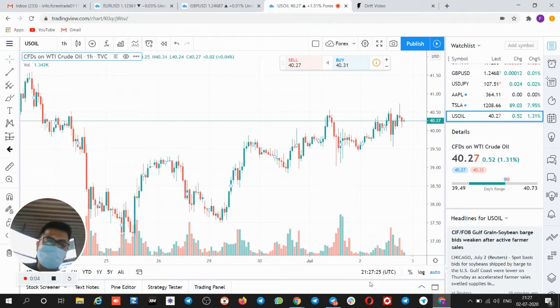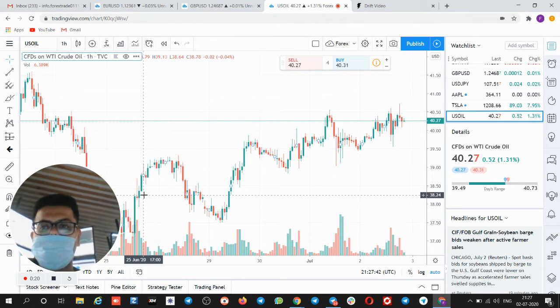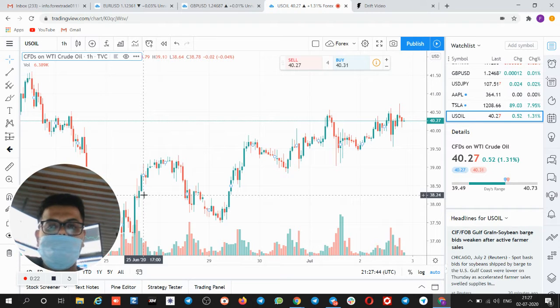Hello traders. Today Mr. Andy asked about the US oil signal — whether it performed as per the NFP data. So we are supposed to give an update on how the signals are performing, how the trades are going, and how the activity is performing in that particular signal.